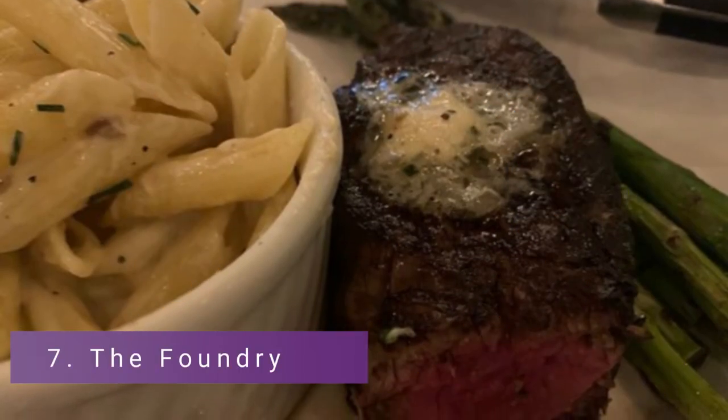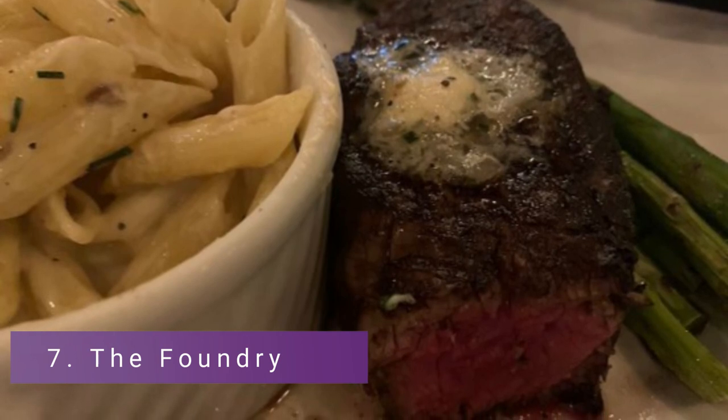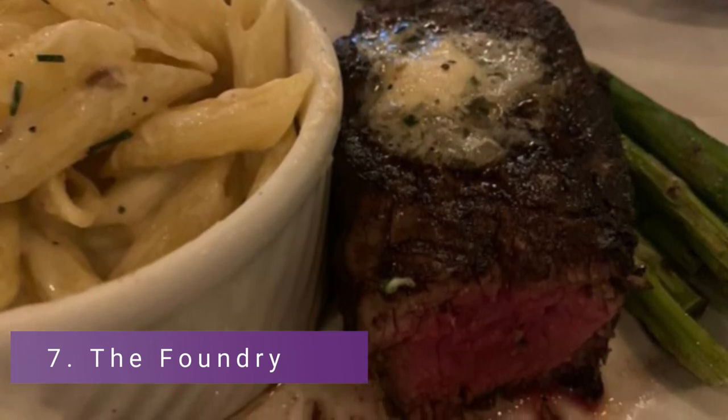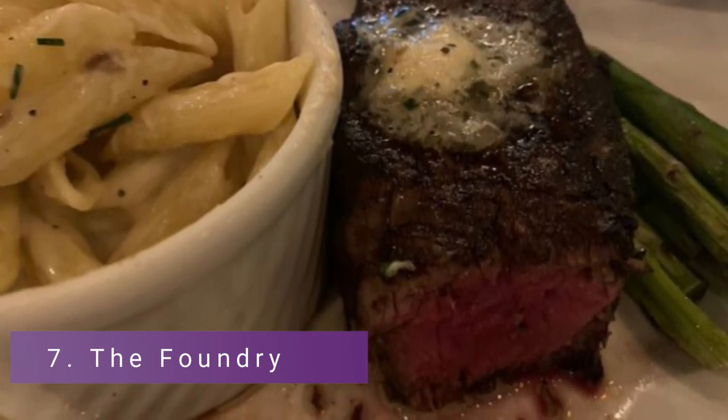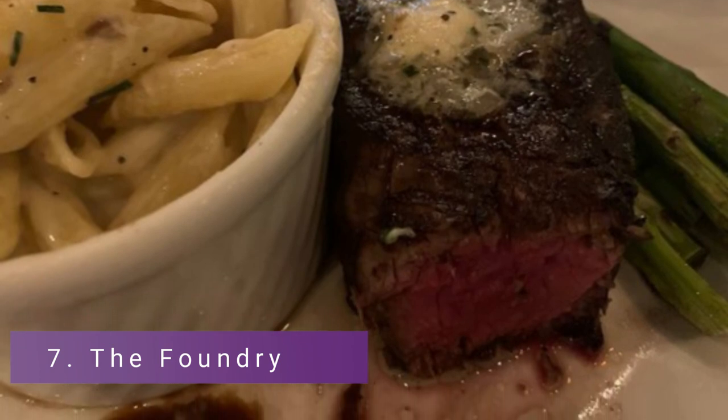Number 7: The Foundry. A thoughtful historical relic in Pompano Beach, Florida, this hip and fashionable restaurant is designed with organic resources, depicting a magnificent tribute to the creators of the New York skyscrapers.